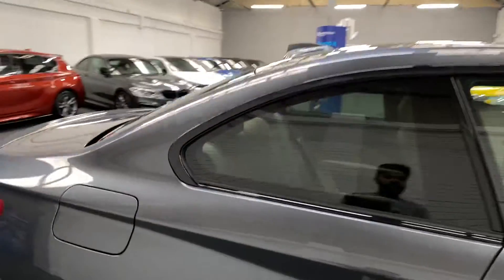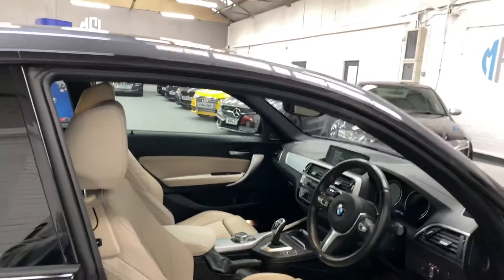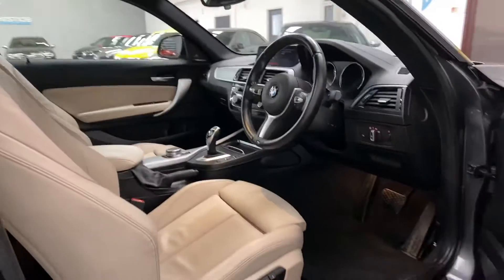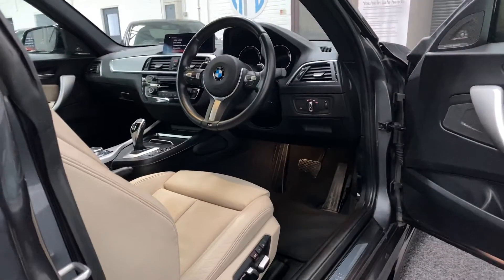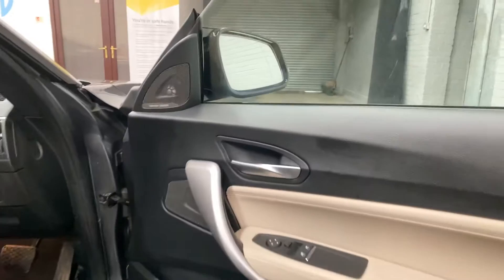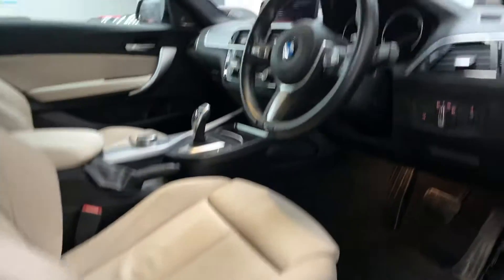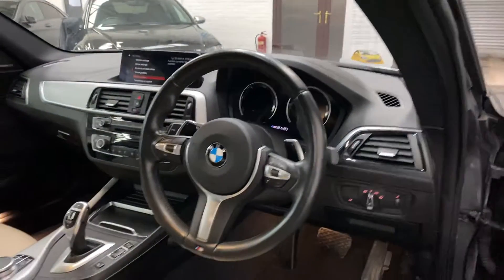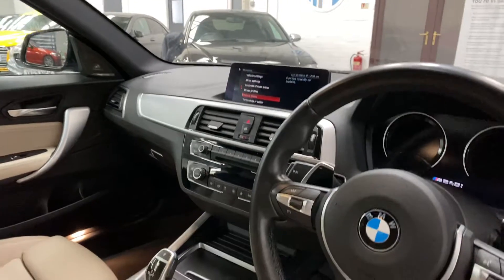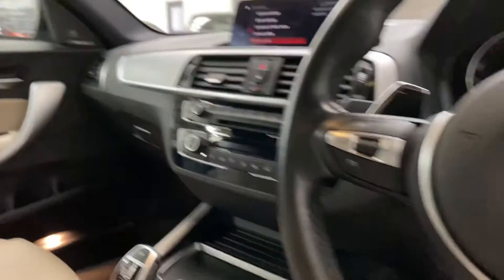Blue M Performance brake calipers. Inside we've got oyster Dakota heated leather, fully heated front seats. Passenger and driver Harman Kardon stereo upgrade, electric memory seats, paddle shift, cruise control, auto headlights, and pro sat-nav — that's the wide touchscreen upgrade. Heated seats front and rear.